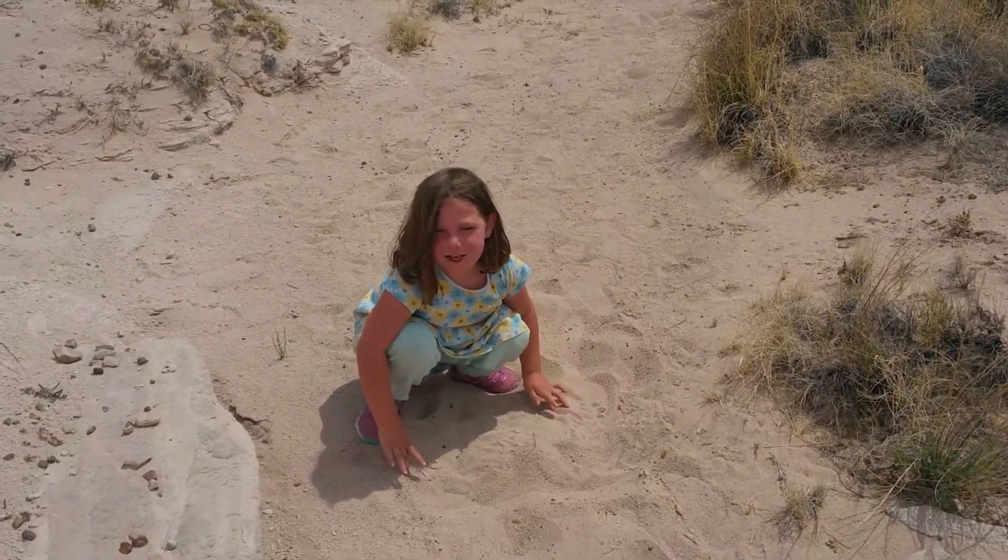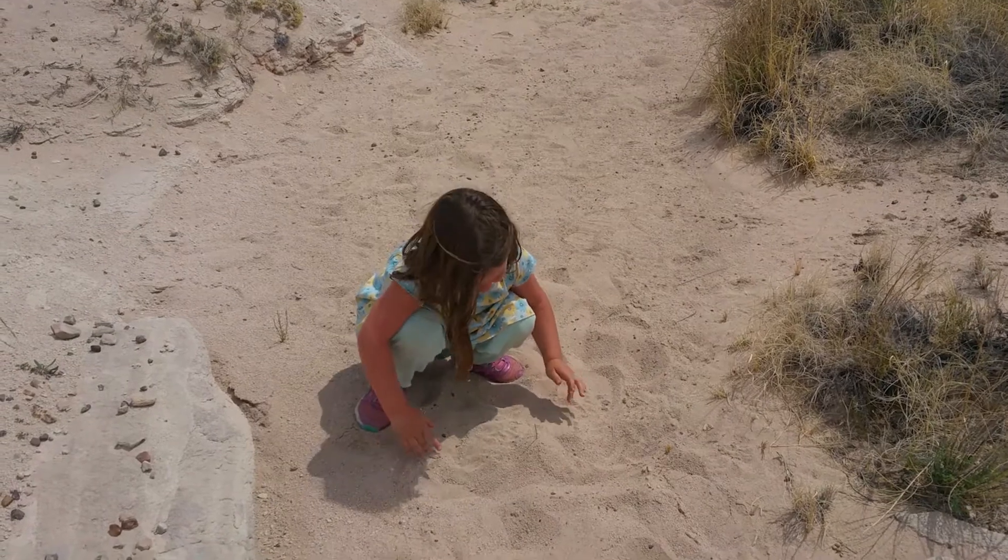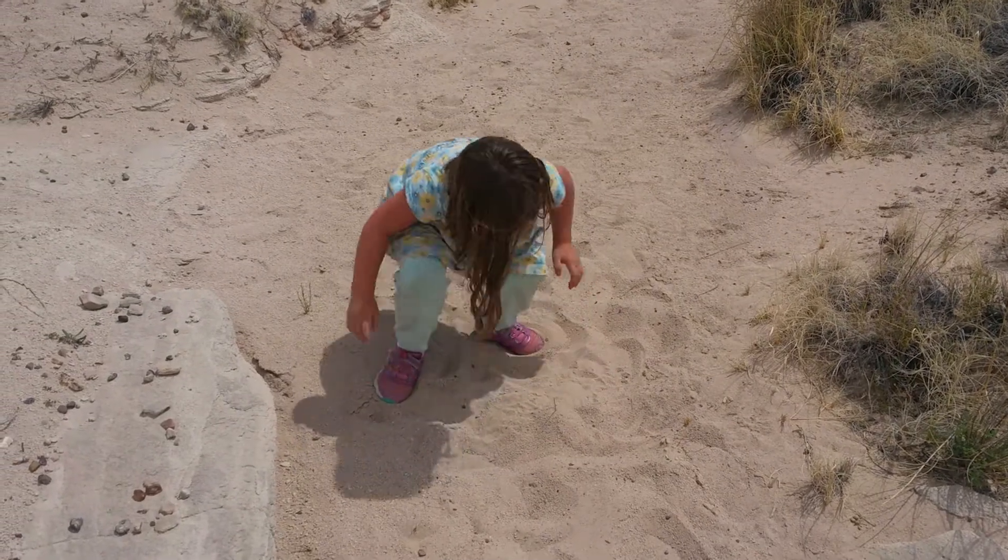I made a sandcastle! I made a sandcastle. I love it — it's even got a little flagpole.